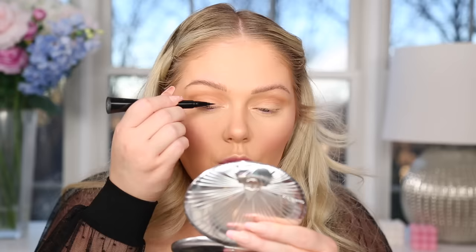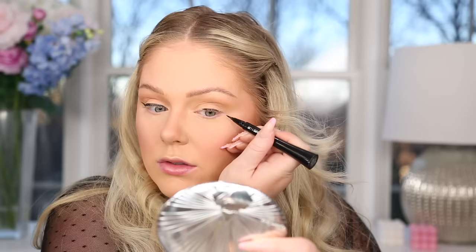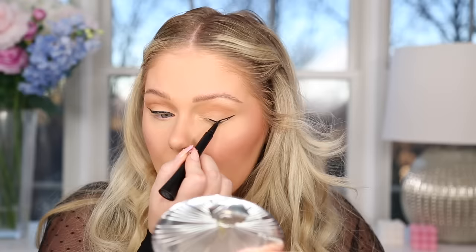Then we're going in and doing liner using the IT Cosmetics Superhero liner. I'm doing a little winged liner — winged liner is like a holiday must for me. The classic crisp black liner with a red lip is classic holiday. Doing winged liner while trying to talk is not an easy feat, but I think we made it work. A little bigger of a wing than I originally planned, but we're gonna run with it. I'm also going to take a little bit of that bronzer and buff it on the lower lash line for some balance underneath the bold wing.